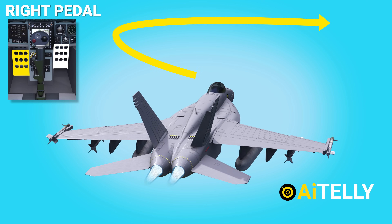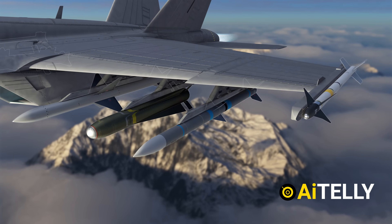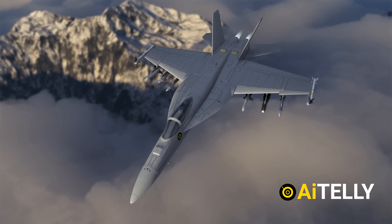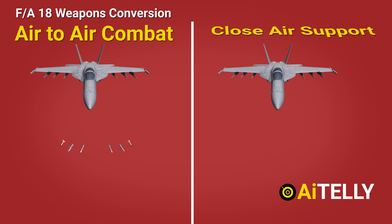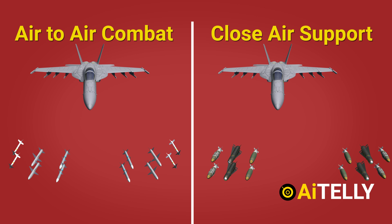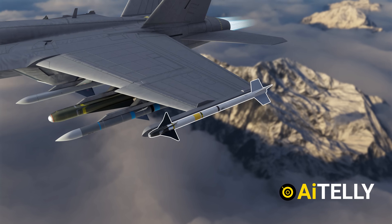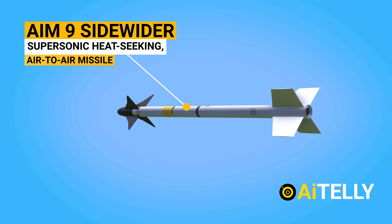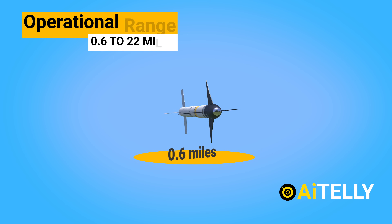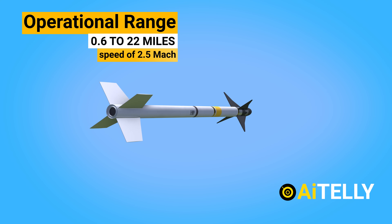Moving to the armaments, or weapon system, of the F/A-18 Super Hornet: the F-18 can be easily converted to perform either air-to-air combat or close air support, making it a versatile weapon. For air-to-air combat, it carries the AIM-9 Sidewinder — a supersonic, heat-seeking, air-to-air missile with a high-explosive warhead and infrared guidance system — with an operational range of 0.6 to 22 miles (1 to 35.4 km) and a maximum speed of Mach 2.5.